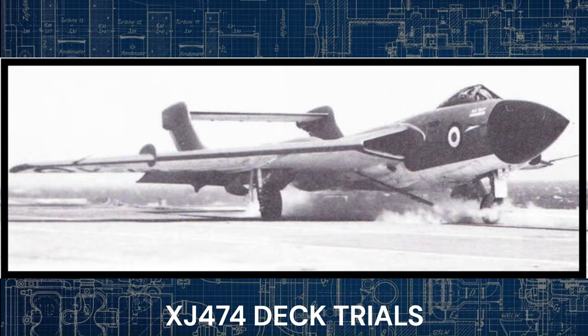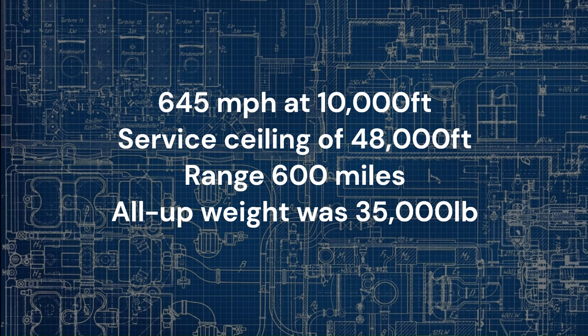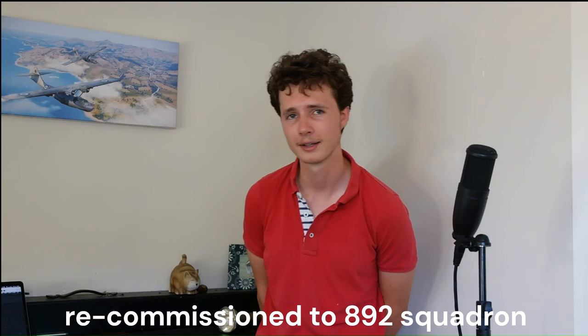The Avons gave the FAW-1 a top speed of around 645 mph at 10,000 feet and a service ceiling of 48,000 feet. The range on internal fuel was 600 miles, and the all-up maximum weight was 35,000 pounds. In November 1957, the first FAW-1 was delivered to 700Y Squadron, forming a trials unit and testing eight FAW-1s until the unit was recommissioned to 892 Squadron. The aircraft engaged in clearance trials, particularly addressing handling issues, with the second production aircraft used for engineering trials and the third for radar trials.